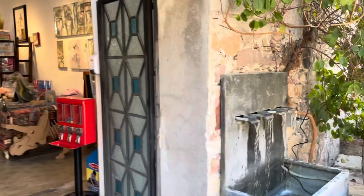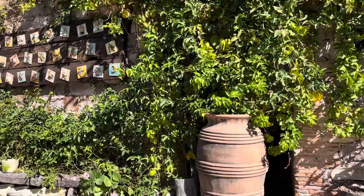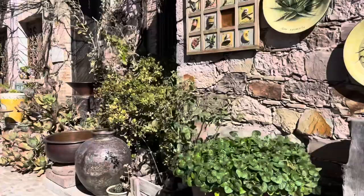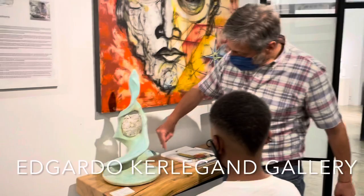Today we decided to take our weekly field trip over to the Fábrica La Aurora, where they house tons of artisans and artists from San Miguel. The project this week was for Micah to basically find a piece of art that he really liked and write about it.